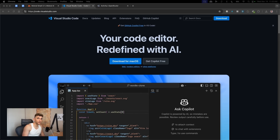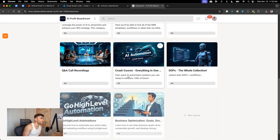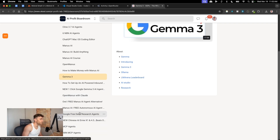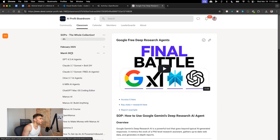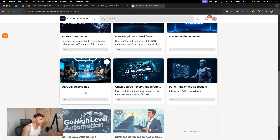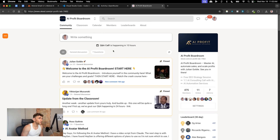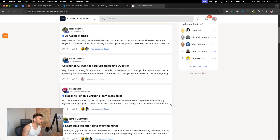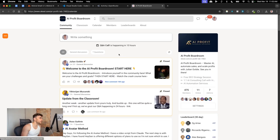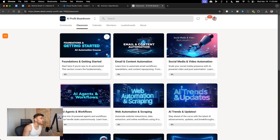I'll include a full SOP in the AI Profit Boardroom for anyone who wants access. It also includes SOPs for AI agents, MCP agents, Google free deep research, and more, with step-by-step video tutorials. The community is focused on making money and saving time with AI, and includes email, content, social media and video automations, AI agent workflows, crash courses, and weekly live Q&A calls.